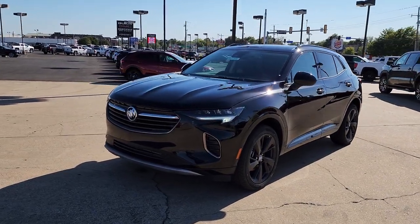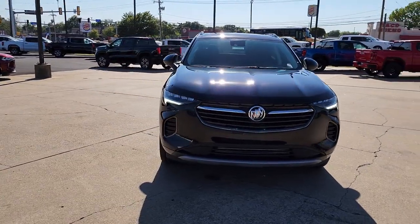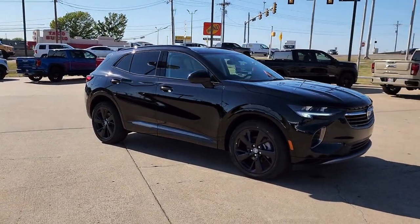Introducing the 2022 Buick Envision. Explore your world in confidence, style, and luxurious comfort. Get into the Envision and see how relaxing driving can be.